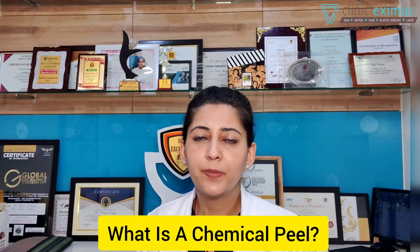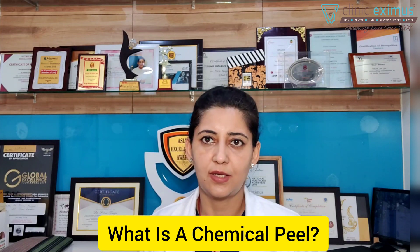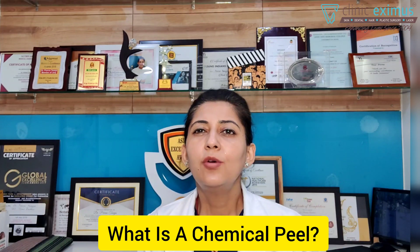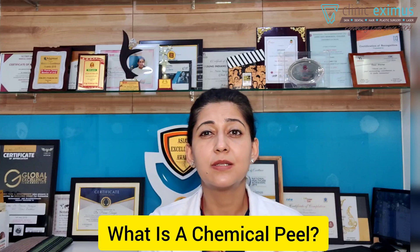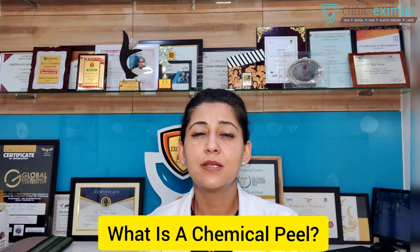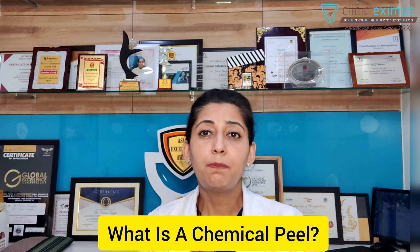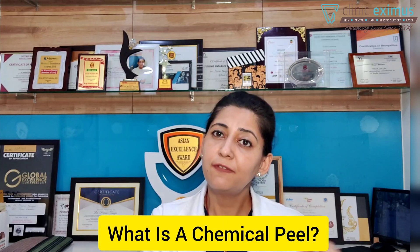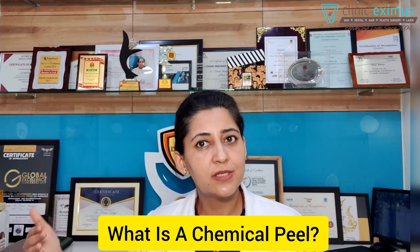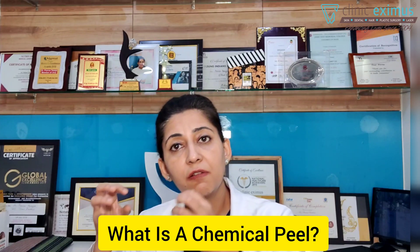Now, what can chemical peels do? Chemical peels can have a variety of effects on your skin, and that is why we have so many different types. You must have heard about alpha hydroxy peels, beta hydroxy acids, yellow peels, phenol peels, retinol peels, and so on and so forth. Chemical peels are solutions made of different chemicals, mainly derived from fruits, vegetables, milk, and different plants, to have a certain effect on your skin.